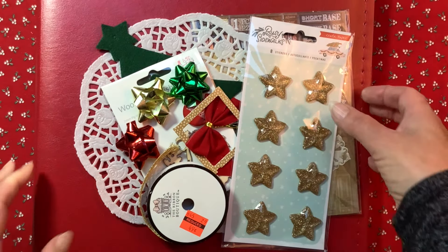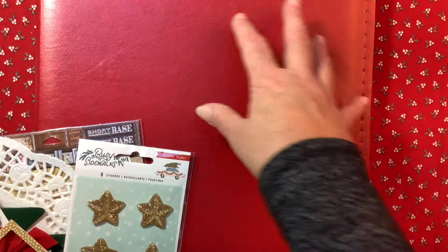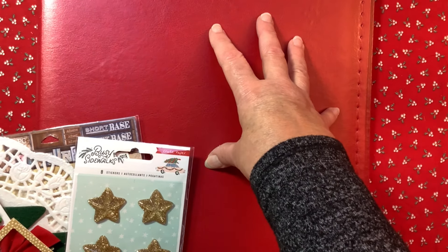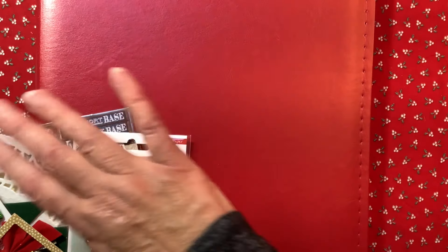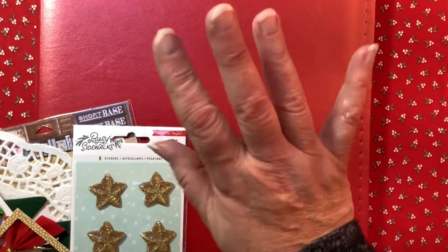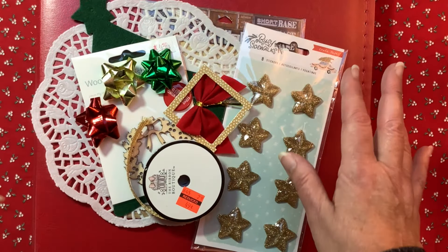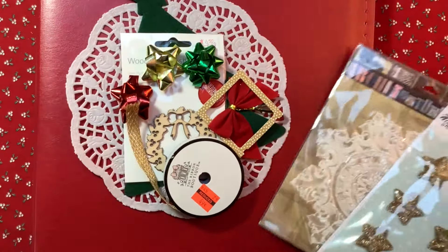The first thing I want to share with you are the items that I pulled out that I might be using to decorate my cover. The album I'm using is a faux leather 9x12 Project Life album that I got from scrapbook.com. I love it — I love the size, the color, everything.